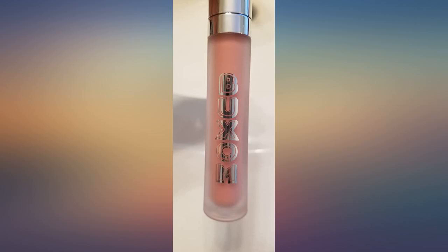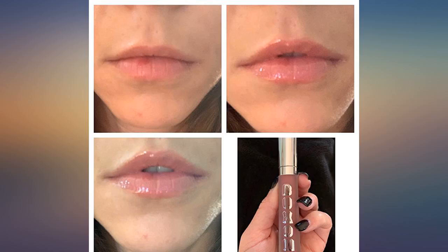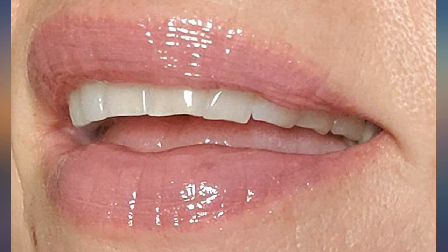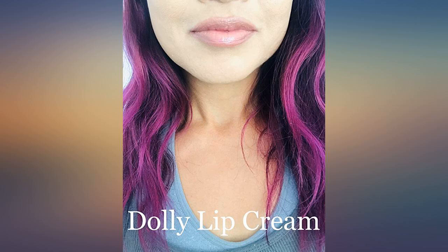I'm a grandmother and all I see in the mirror are wrinkles around my mouth and lips. I can't believe how fast they came on. So I've been looking for a way to hide them and this is really helping. The first photo is with one swipe, the second photo I built up the color a little, and the third photo is after eating and drinking.